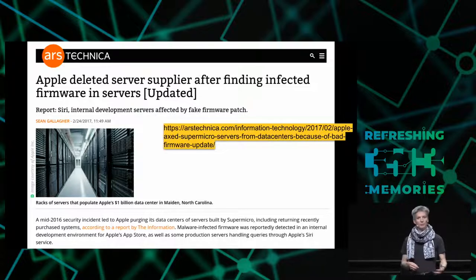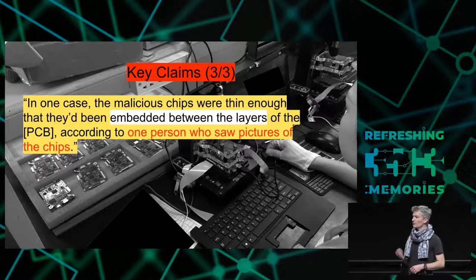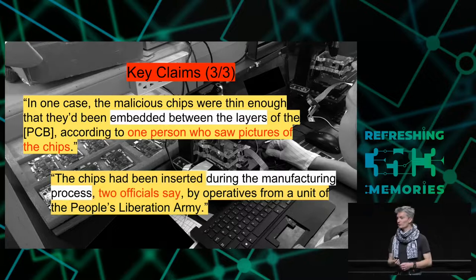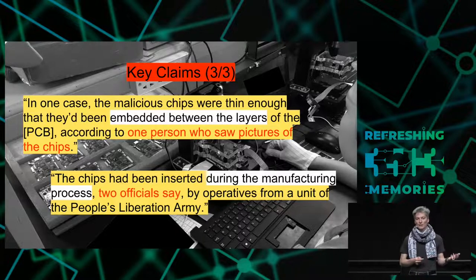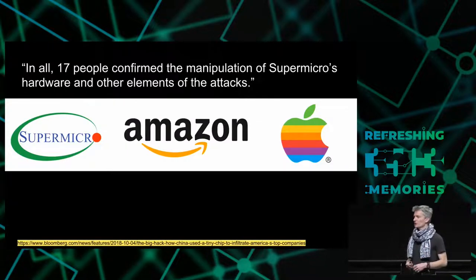This claim in particular is quite interesting, because there was an article from early 2017 where Apple had removed Supermicro servers from their data centers. Apple denied this was a firmware problem, but it is interesting to keep in mind. The third point is that in one case, the malicious component was placed between the layers of the printed circuit board, reportedly done by factory operators working for the Chinese military.